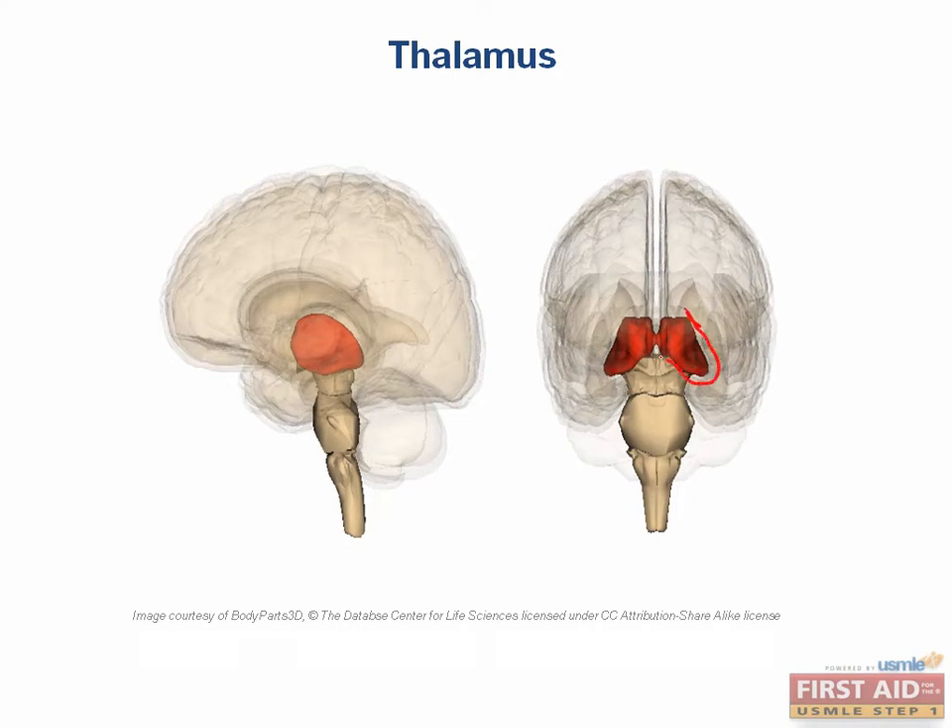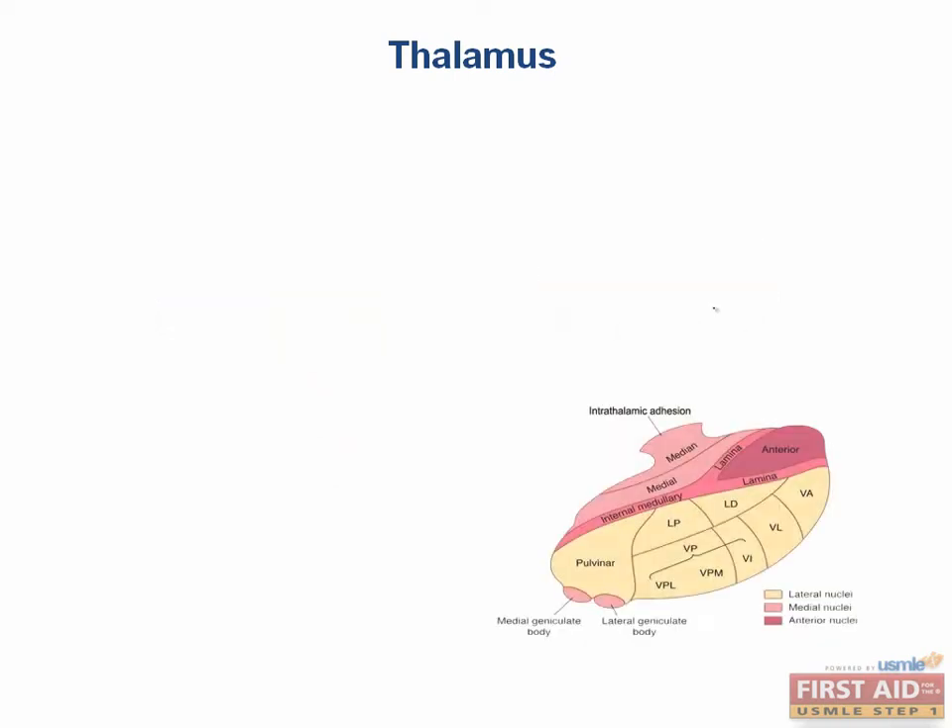This is the thalamus outlined here. It is the site where all sensory information except for smell is processed before getting to the cortex. It helps to organize and filter information that is then processed by the cortex. It is also involved in regulating sleep-wake states. As a relay station for a massive amount of information, it isn't surprising that it is split into many subdivisions. We're going to outline some of the important ones here.